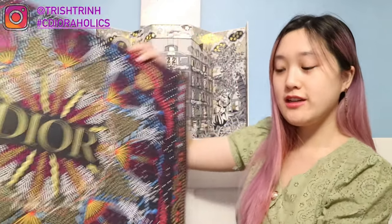Hey guys, it's Trish. Welcome back to my channel. In today's video, I'm going to be showing you guys a bunch of the Dior holiday packaging for 2020, how to get it, and what you need to purchase to get the holiday bags.